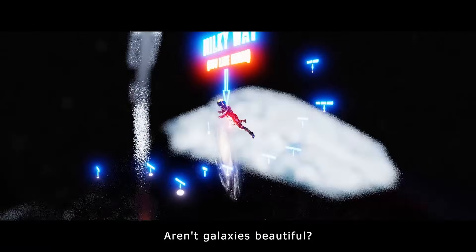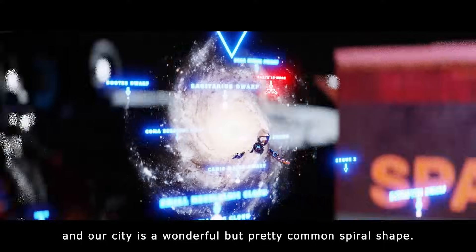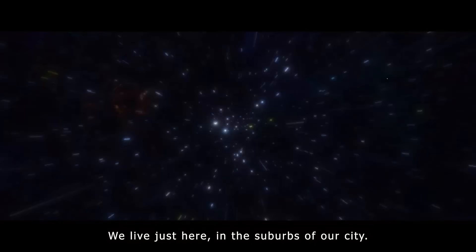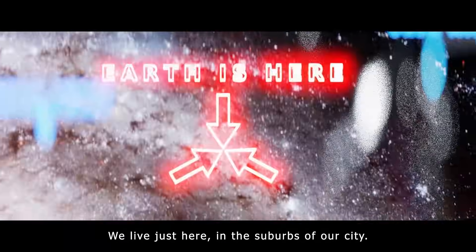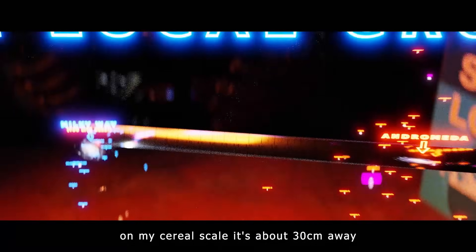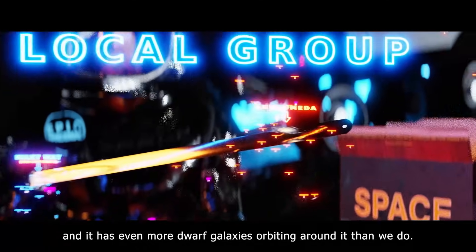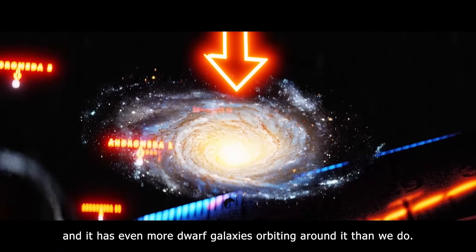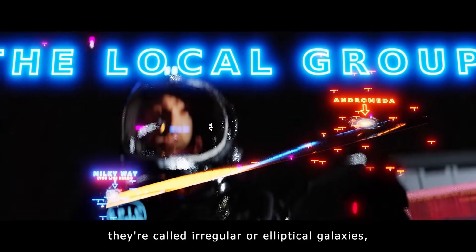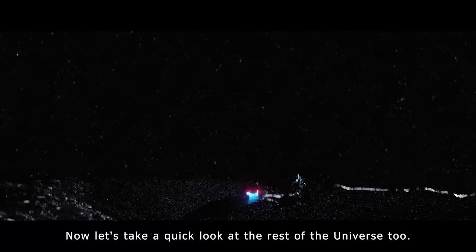Aren't galaxies beautiful? A galaxy is like a city of stars, and our city is a wonderful but pretty common spiral shape. We live just here in the suburbs of our city. Our closest big neighbour is another spiral galaxy called Andromeda. On my cereal scale, it's about 30 centimetres away, which in reality is two and a half million light years. It's a little bigger than the Milky Way and has even more dwarf galaxies orbiting around it than we do. Apart from these three, the other galaxies aren't spiral shaped — they're called irregular or elliptical galaxies. They look more like a blob than a spiral.